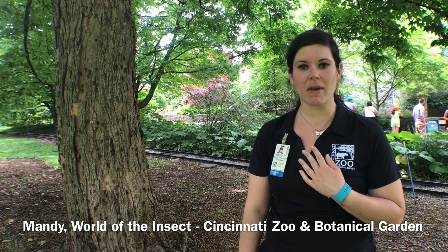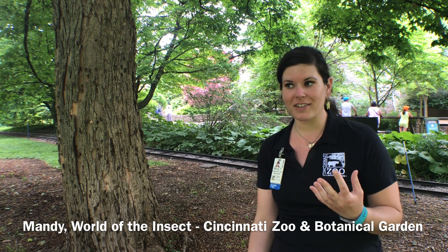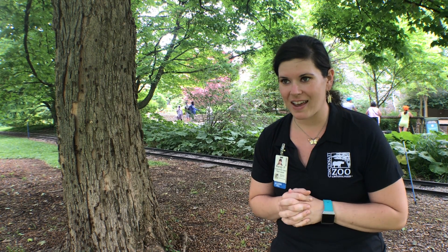Hi, everybody. My name is Mandy. I work at the World of the Insect at the Cincinnati Zoo, and it's a really good year for us at the Insect House because the cicada emergence is happening — if you haven't noticed somehow. We are on zoo grounds today, and I'm standing in front of a tree that's really, really active with cicadas.